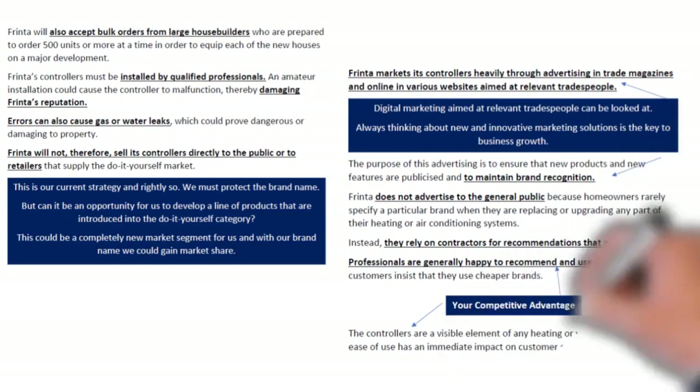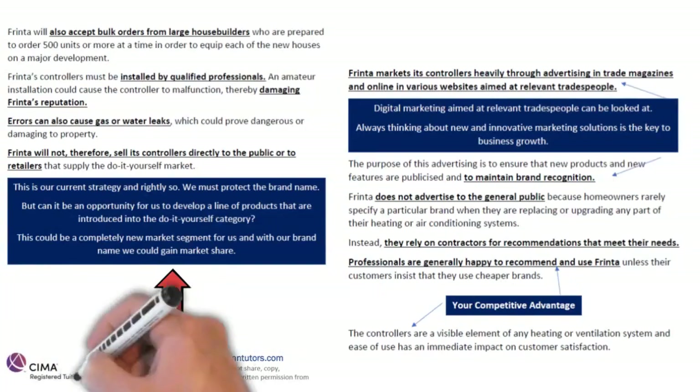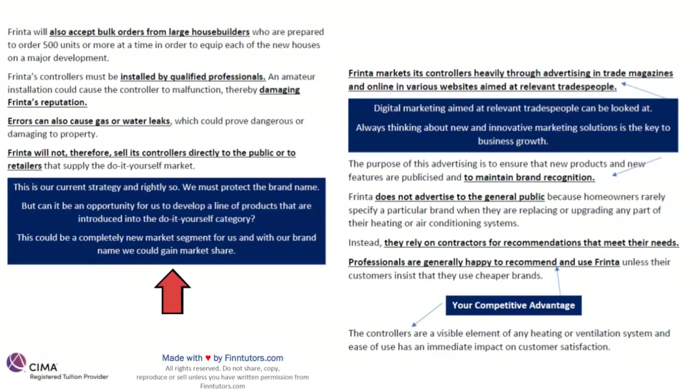Frinta will also accept bulk orders from large house builders — if they order 500 units or more at a time to equip each of the new houses on a major development, you can directly contact Frinta as a builder. Frinta's controllers must be installed by qualified professionals only. Quality is always key — an amateur installation could cause the controller to malfunction, thereby damaging our reputation. Errors can also cause gas and water leaks, which we don't want.